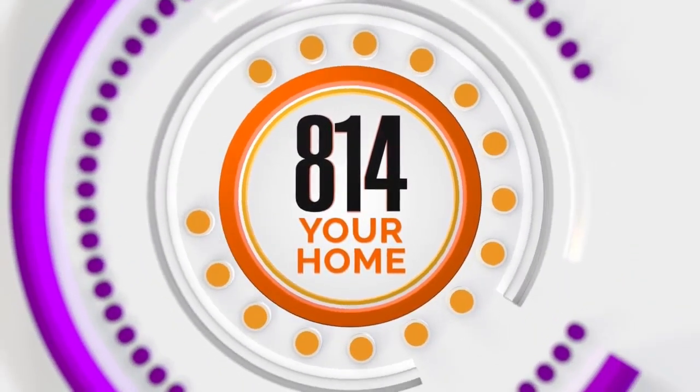Welcome back. Time for some 814 for your home. You're used to seeing Dwight Rittenhouse, but did you know he has a son? Doug Rittenhouse. Dwight, this is so sweet. I feel like you guys are spitting images.